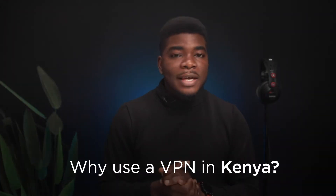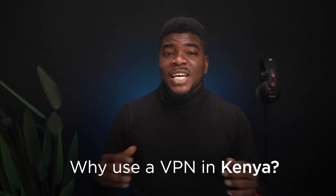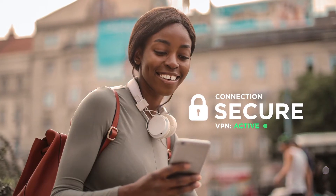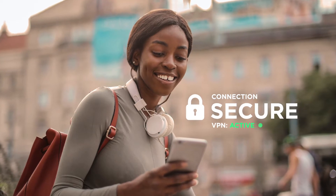First off, why should you use a VPN in Kenya? I'll start by explaining what a VPN is. A VPN, or virtual private network, lets you create a secure connection to another network via the internet.